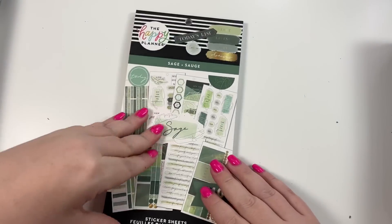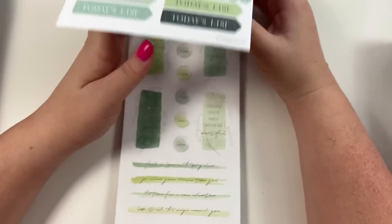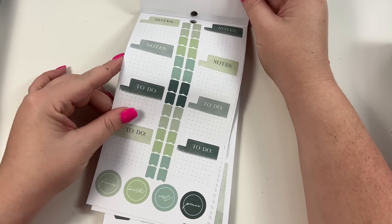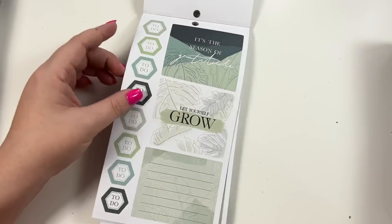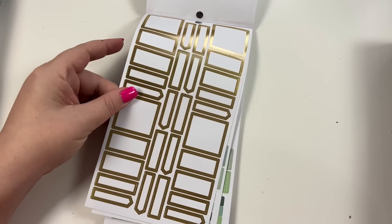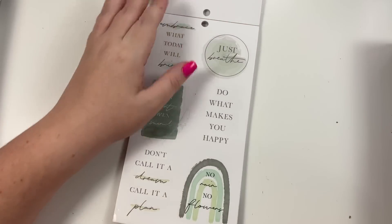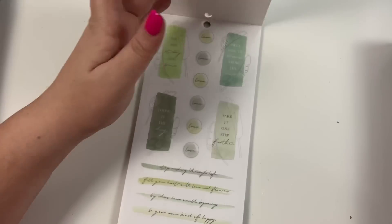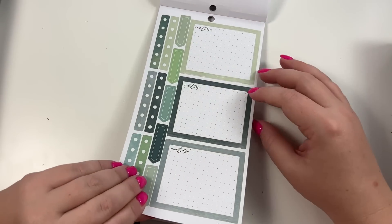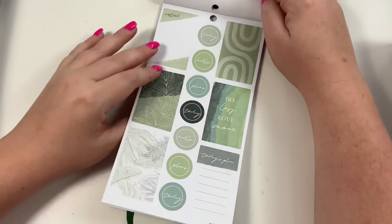Then we have Sage - if green is your favorite color you're going to love this one. It's basically all green and gold. This will be really cute for St. Patrick's Day - just a bunch of different green type stickers with gold. I kind of wish they would do a book like this for every color - we've had the indigo one and the green one but we need some other colors. We've got gold checklist and colorful boxes. 'Do what makes you happy,' colorful boxes - a lot of green. If green is your favorite color or if you like using green in your planner, this is the book for you.